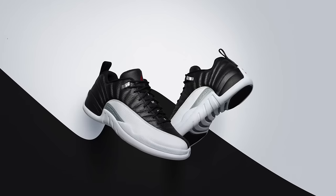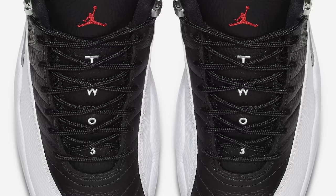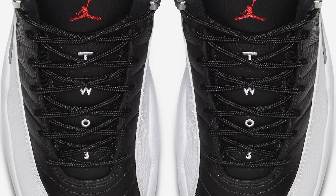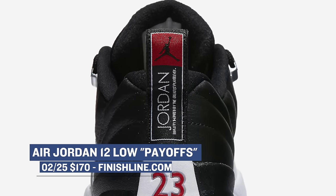Jumping to Saturday, first up is the Air Jordan 12 Low Playoffs. By far, this is the most recognizable colorway of the Air Jordan 12. While the flu game may get all the hype when it comes to the 12, the simple black and white colorway is the one that you probably see the most. With the new low-top version, you can grab that classic style for $170.